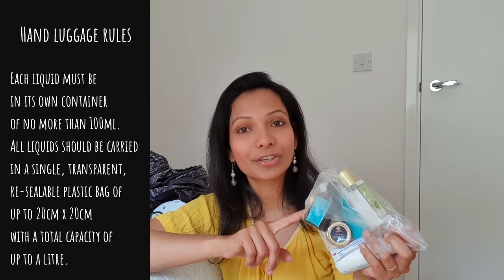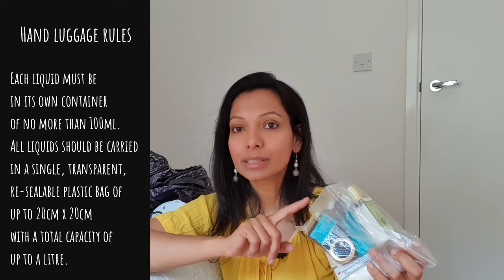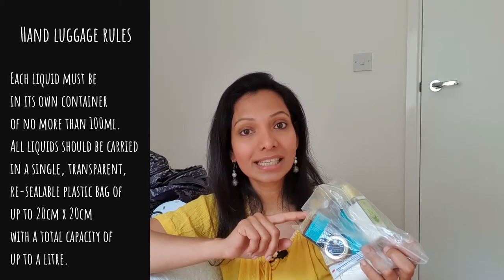Lots of my travels are hand luggage only, and in order to get through security I keep all liquids, including toiletries and cosmetics, neatly stacked in travel-size bottles in a resealable plastic bag. I hate the idea of single-use plastic and have been refilling the same bottles and putting them in the same bag for years.